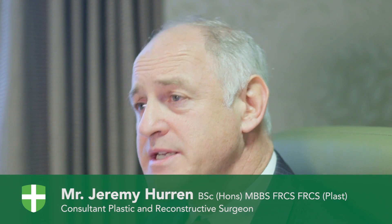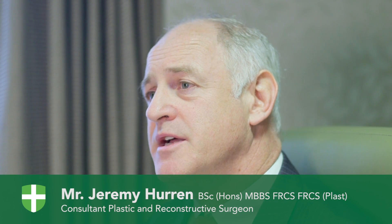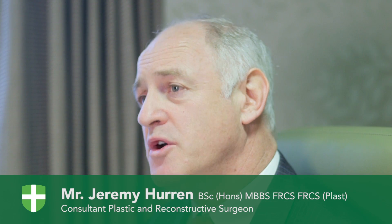My name is Jeremy Huron. I'm a consultant, plastic and reconstructive surgeon. I have a special interest in cosmetic surgery. I work at the Chichester and Wessex Nuffield hospitals.